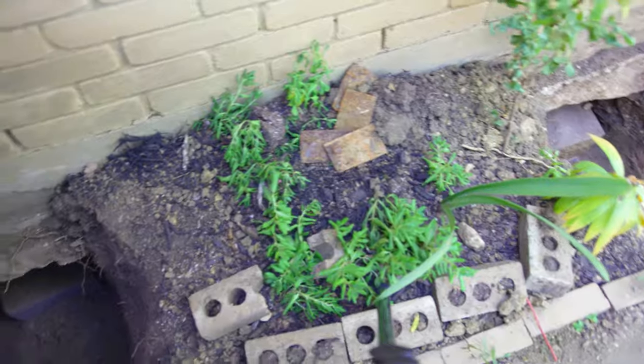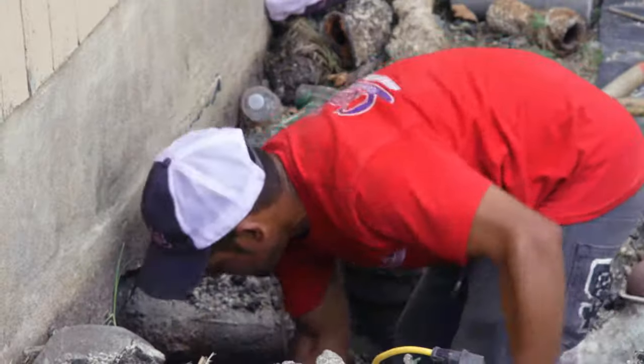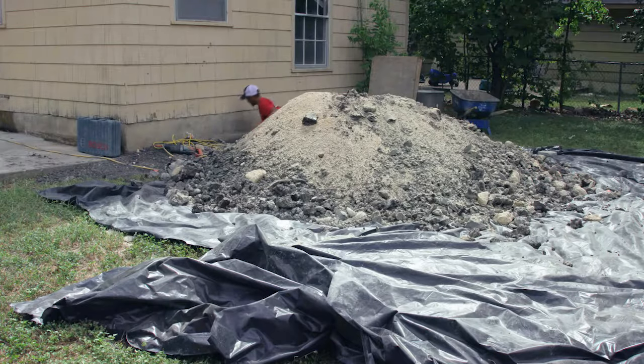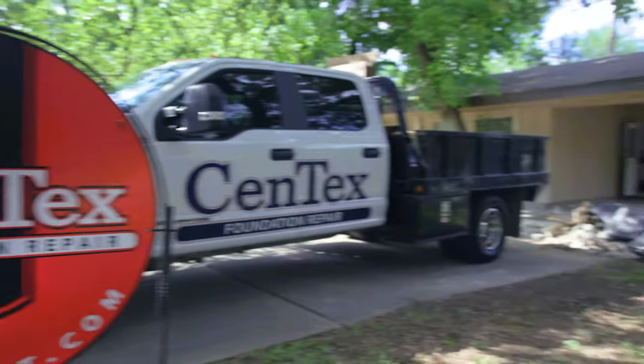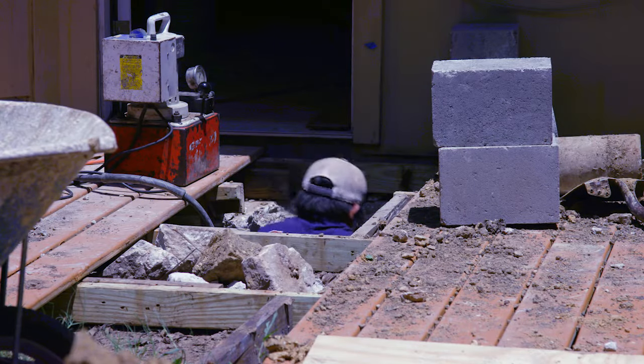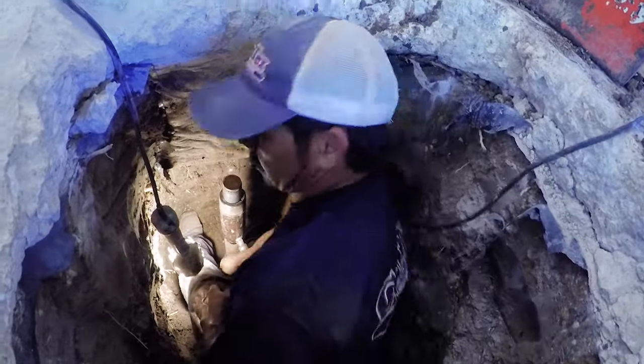Foundation repair is invasive — it's always going to leave a mark somewhere. When we're on your job site, we do what we can to minimize our footprint at your home. We know how important that home is to you, and restoring that value back to the home and making it right again is what we take pride in.